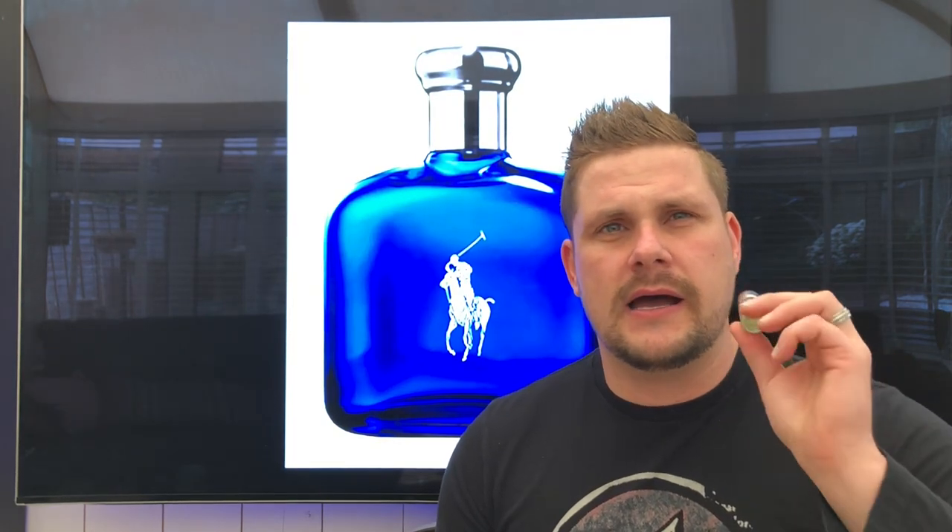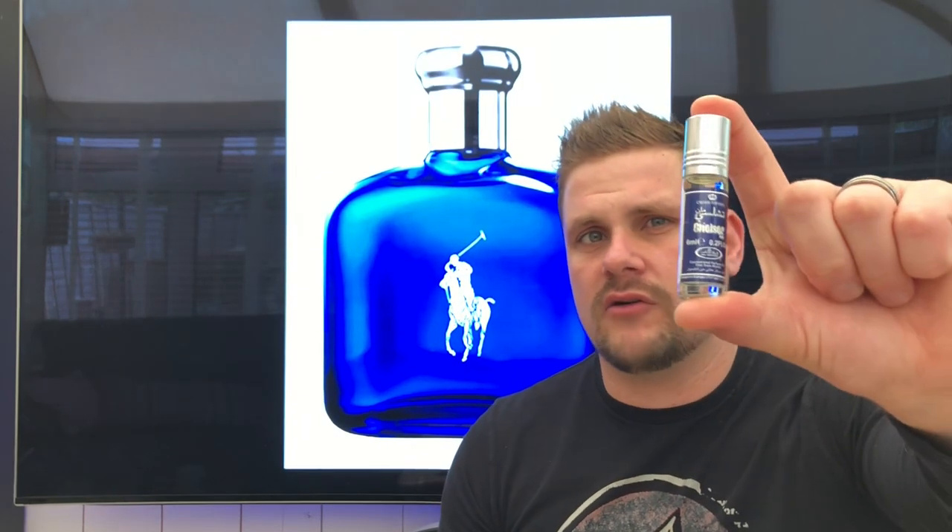Next one is Polo Blue — also a very nice one. I get a lot of minty, spearmint vibe on my skin; it changes into a very nice fragrance. I can recommend this one. It's called Chelsea — for two pounds you can't go wrong with it.